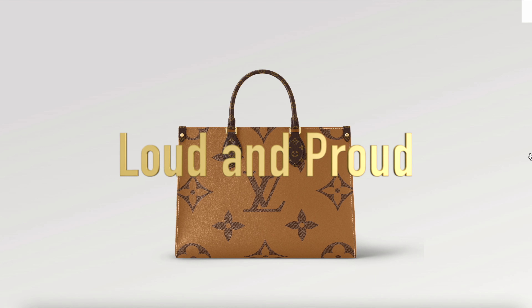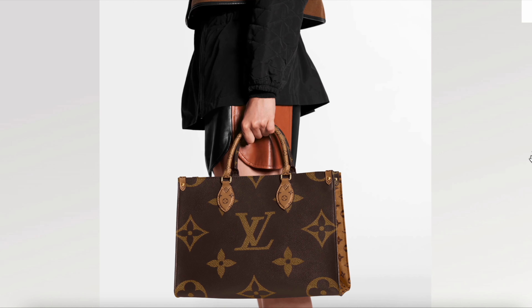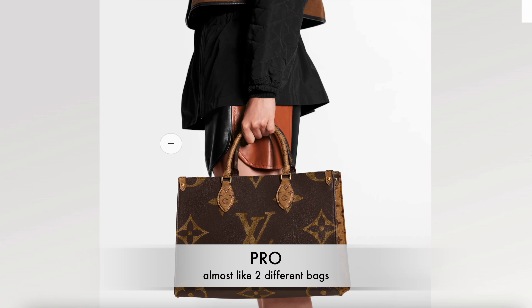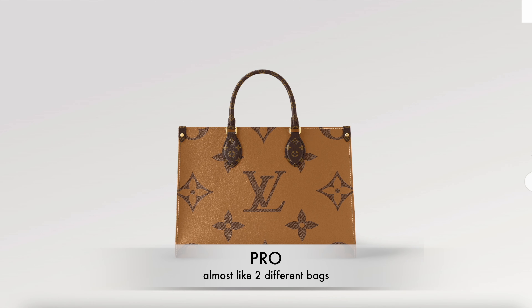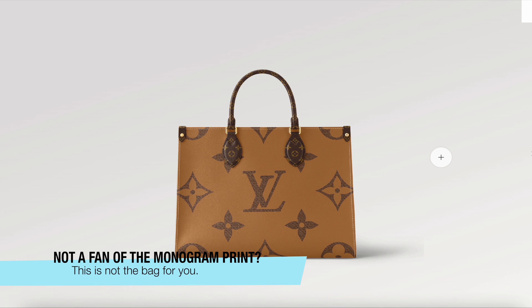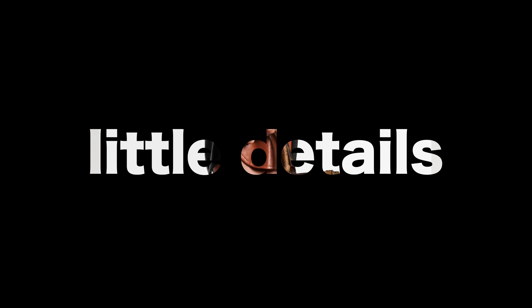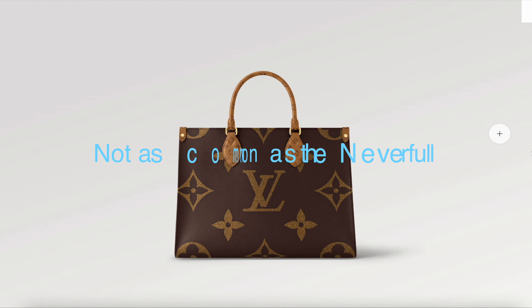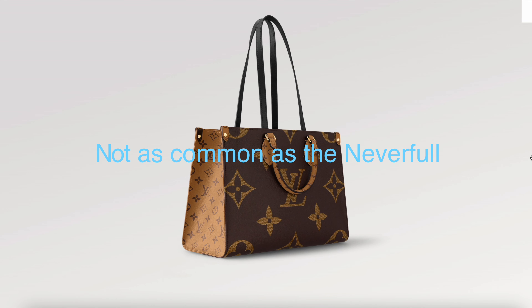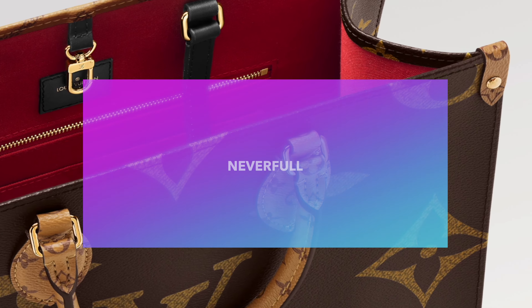For styling, the On the Go features a loud and proud reversible monogram print. You can flip the bag around and it looks completely different, giving you two distinct looks depending on your outfit. It is a very bold print, so if you're not a fan of Louis Vuitton's large monograms, this may not be for you. It's a bit less common than the Never Full and has a slightly more business-like aesthetic.